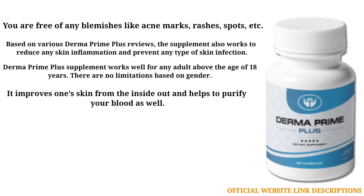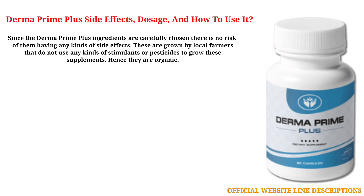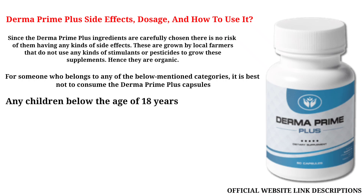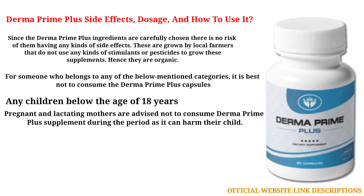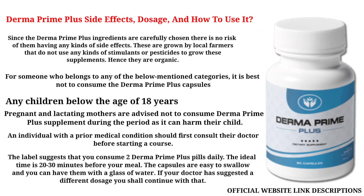It improves one's skin from the inside out and helps to purify your blood as well. Since the Derma Prime Plus ingredients are carefully chosen, there is no risk of any kinds of side effects. These are grown by local farmers that do not use any kinds of stimulants or pesticides, hence they are organic. An individual with a prior medical condition should first consult their doctor before starting a course. The label suggests you consume two Derma Prime Plus pills daily, ideally 20 to 30 minutes before your meal. The capsules are easy to swallow with a glass of water.